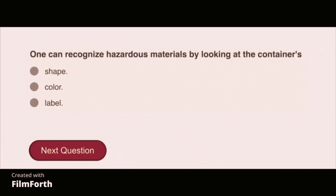One can recognize hazardous materials by looking at the containers' label.